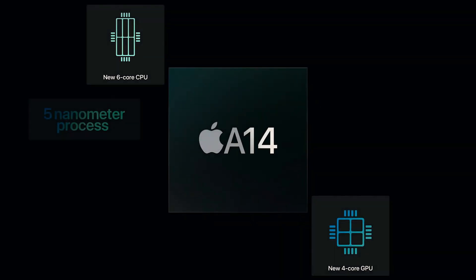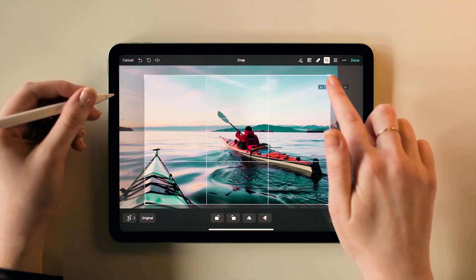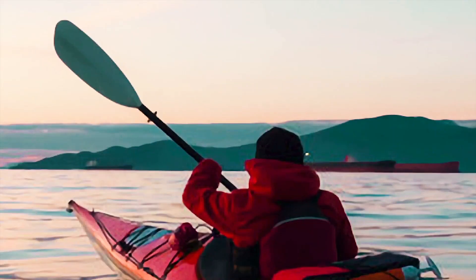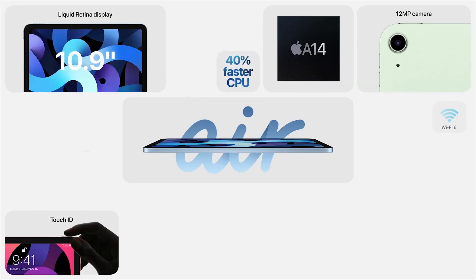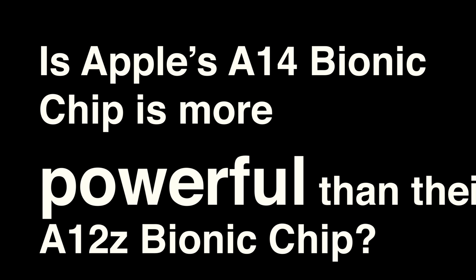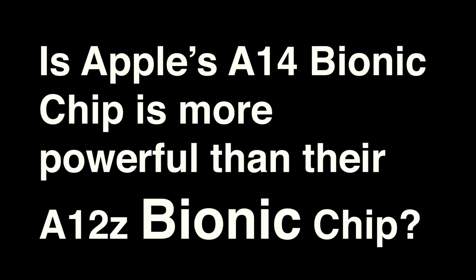Apple is going to release a new MacBook with their own silicon soon, and they are already using the A12Z in their developer-only Apple Silicon Mac Mini. Recently, Apple released the iPad Air 2020 with the A14 Bionic chip, and we are expecting a new iPhone with that same chip too. So what's the deal? Why did Apple use a new processor in their budget-friendly iPad rather than in their premium iPad Pro? Is Apple's A14 Bionic chip more powerful than their A12Z Bionic chip? The answer is yes and no.